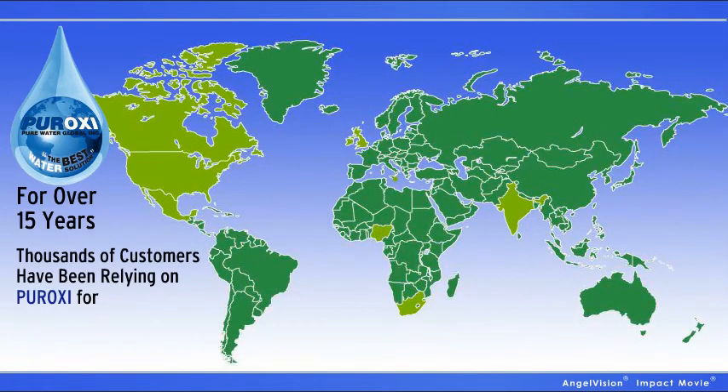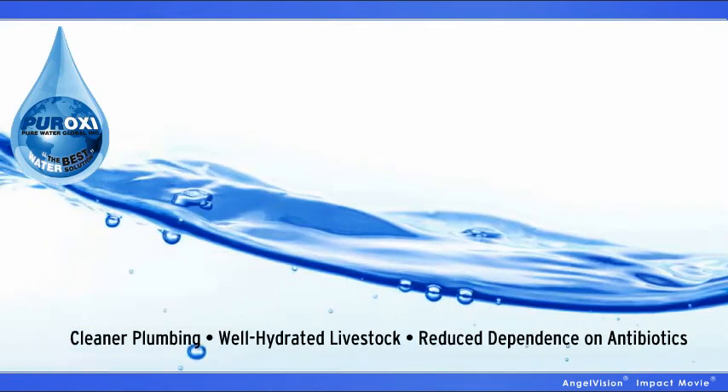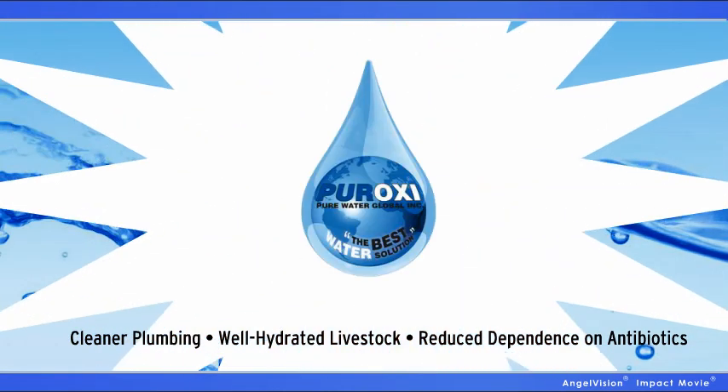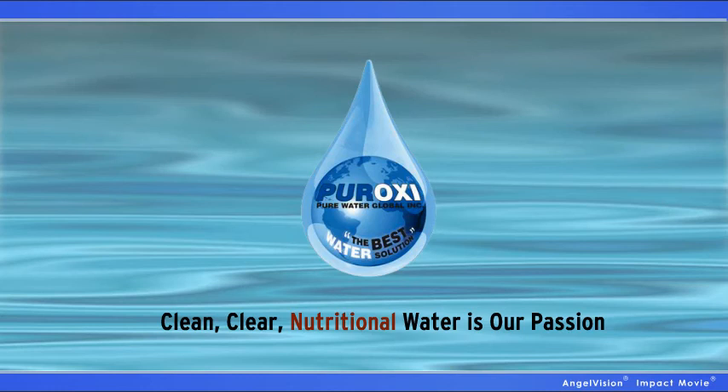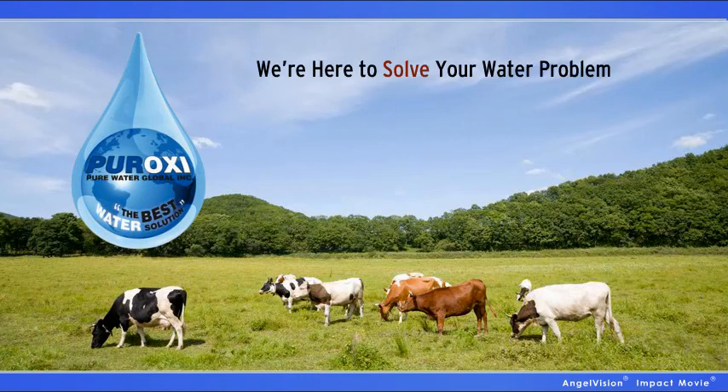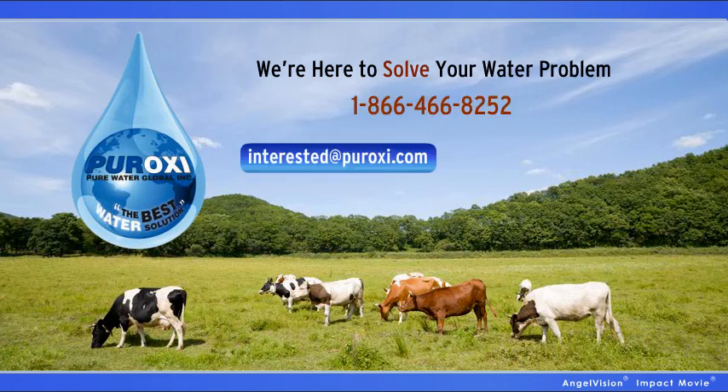For over 15 years, thousands of customers have been relying on Peroxy products for cleaner, healthier water, cleaner plumbing, healthier well-hydrated livestock, and reduced dependence on antibiotics. Peroxy — clean, clear, nutritional water is our passion. We're not here to sell you expensive equipment or products. We care about your future, and we're here to solve your water problem. And it all starts with an independent water report. Contact us today to get started.